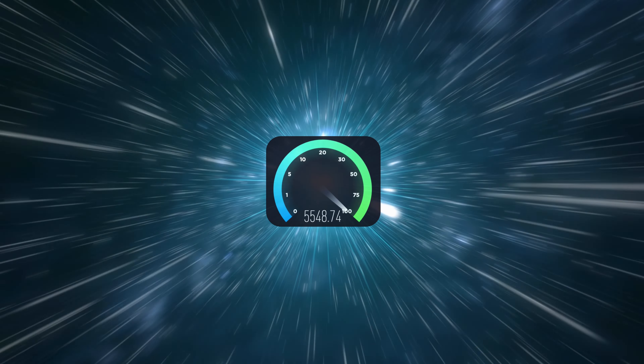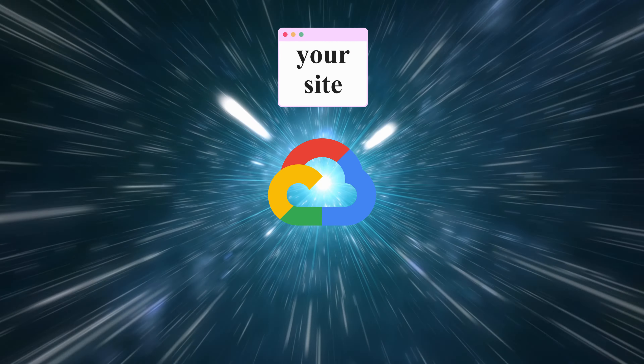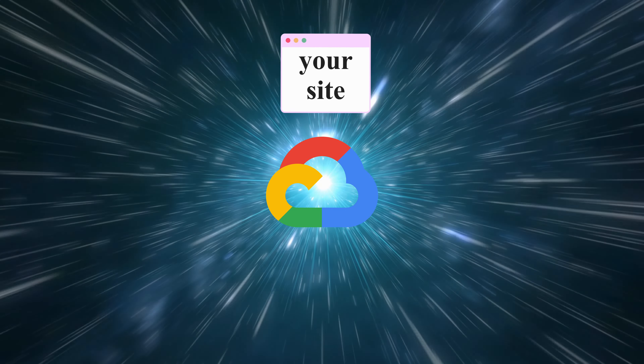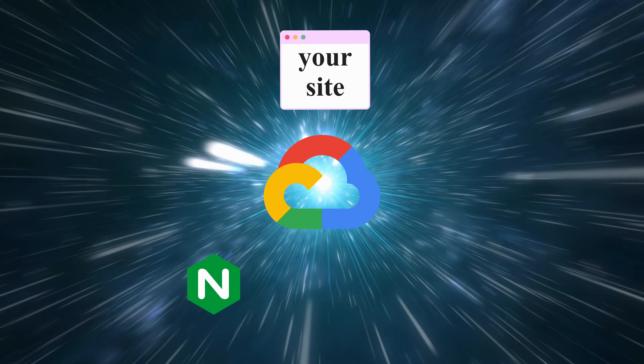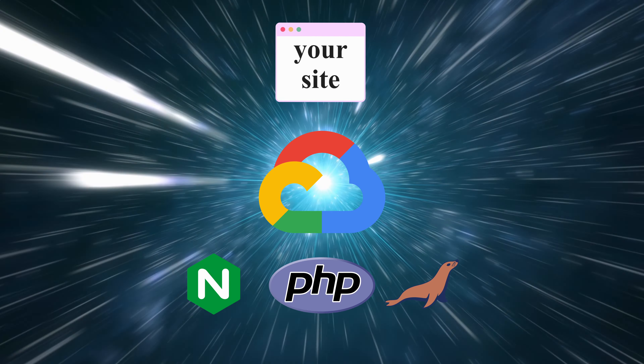Let's get into the meat of things and discuss other reasons why Kinsta is superior and where it falls short. Speed is a big reason people switch to Kinsta — your website runs on top of the Google Cloud platform with an NGINX web server, the latest version of PHP, and MariaDB with automatic optimization.